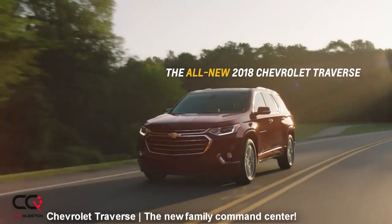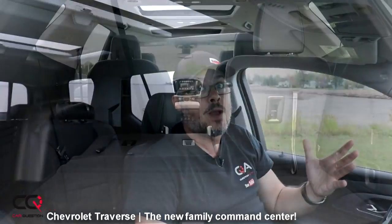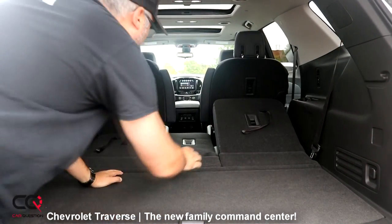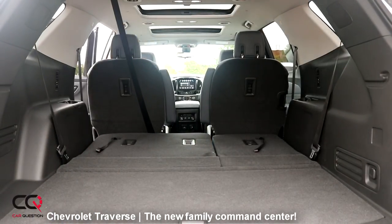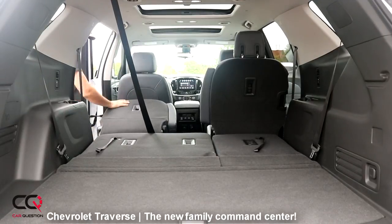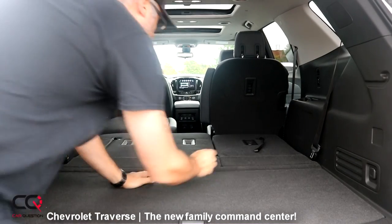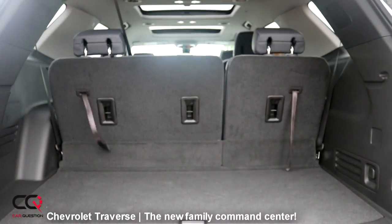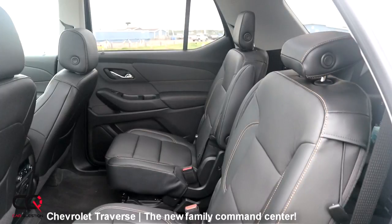Let's talk about space — this is right now the leader in the segment. Space is important when you've got a family because you have to bring a lot of stuff with them all the time, so they played the cards well at Chevrolet by giving you the most spacious interior, and thumbs up on that. You can even add a roof rack if you want. Well done on the interior — improvements everywhere. Back in the old days the Americans didn't have great interior quality, but right now I can see some major improvement all around the vehicle.